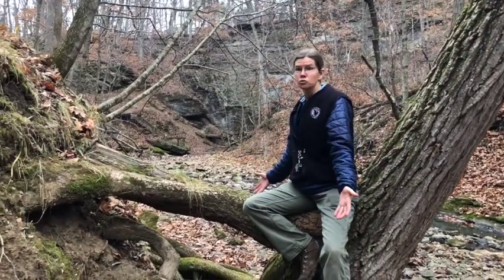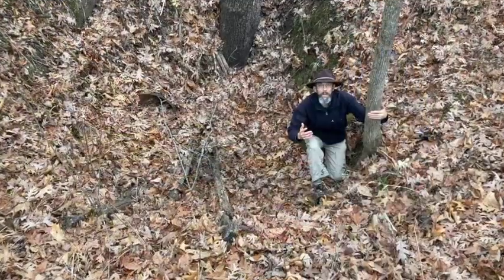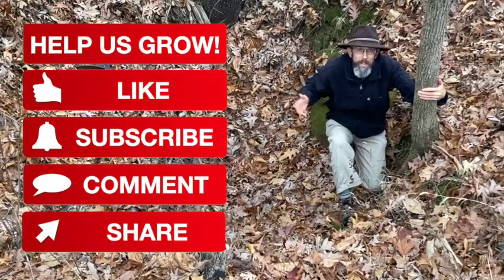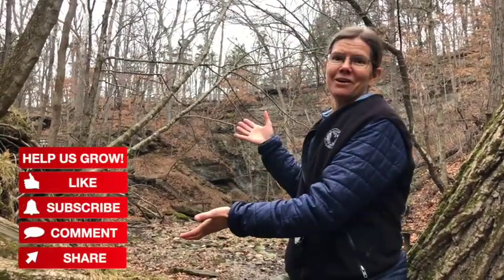Caves, sinkholes, falling rock, stream erosion - there is so much active geology at Rockbridge State Park. If you're not in over your head yet, help us dig deeper in the Ozark landscape by liking, subscribing, and commenting. If you want to stay active in Ozark geology, check out the next video! See you next time.